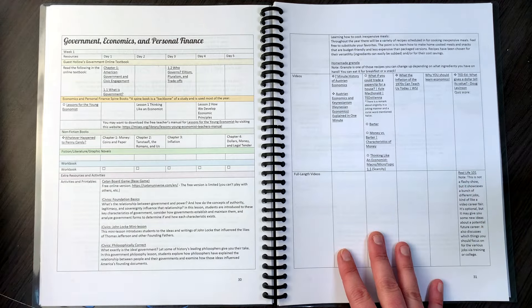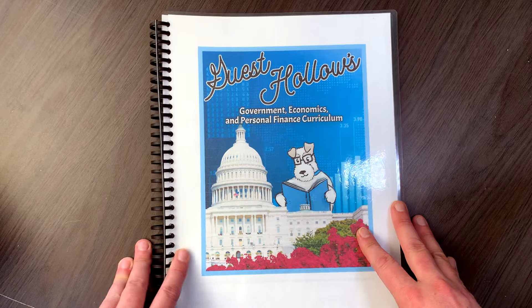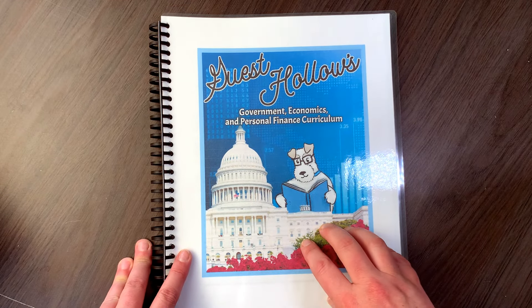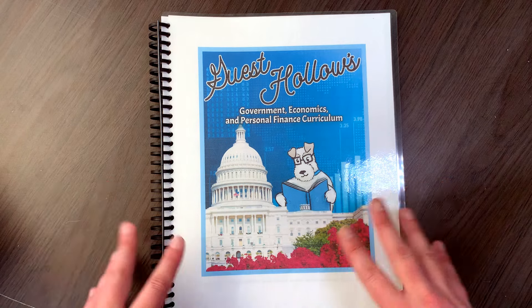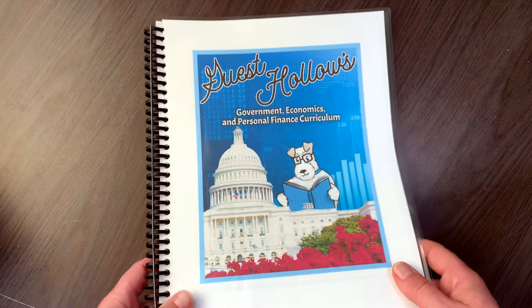So this is a course that if you want to go in depth with your child in high school into government, economics, and personal finance, this looks like an amazing course and I can't wait to get into it with my kids.